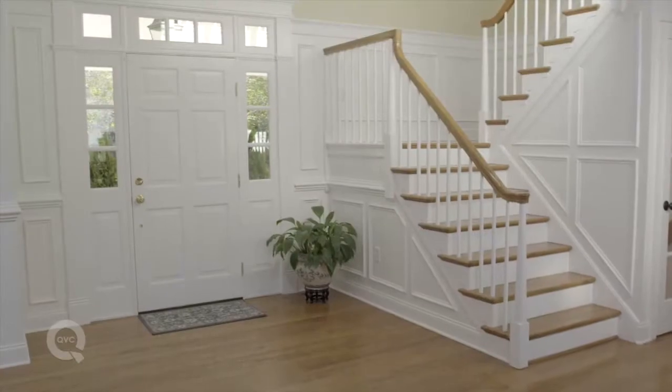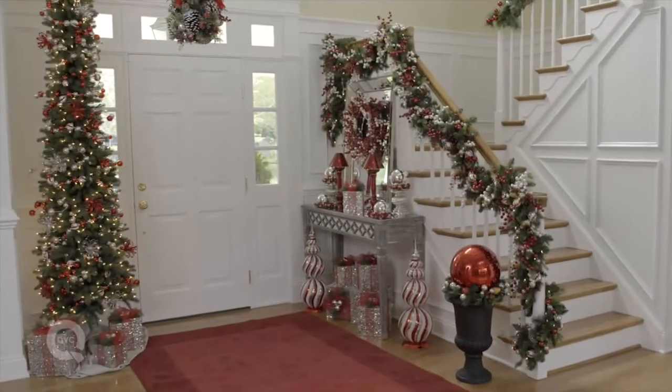We've decorated with items from our holiday collection, which will layer in beautifully with decorations you already have. Have fun with your holiday decorating.